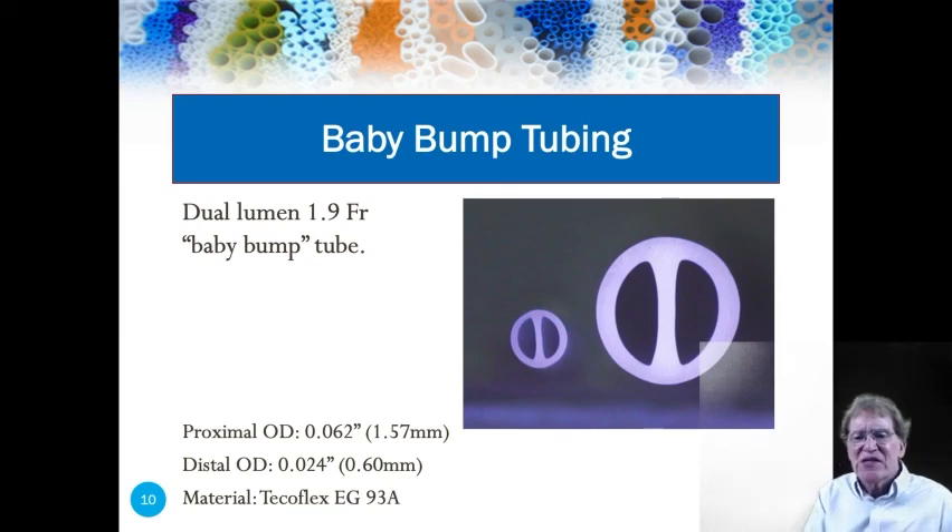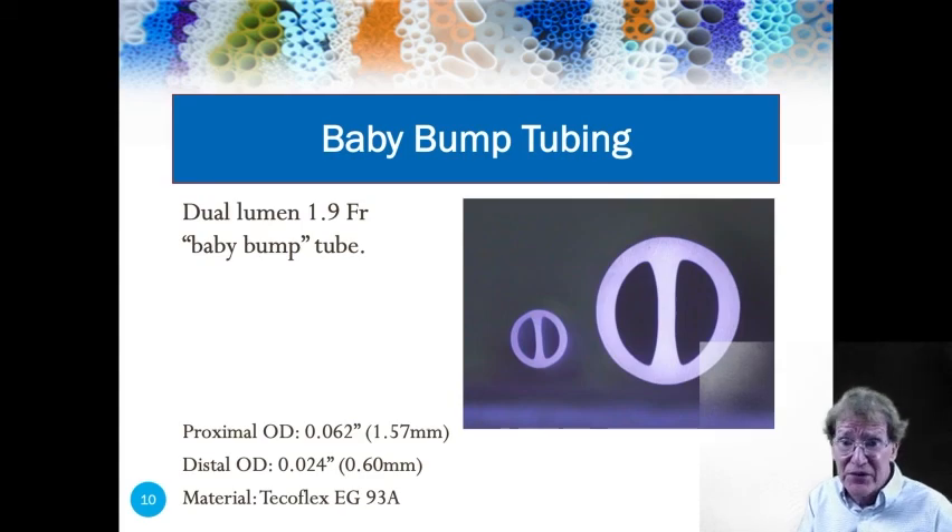It took us six months to fabricate the tools to make the first baby bump. Back then, we did not have wire EDM in-house. Today, Microspec has three of them. We have a CNC lathe and hole poppers, as well as all conventional equipment. Typical turnaround time at Microspec for tooling like this is five business days, and that has allowed us to be even better innovators.